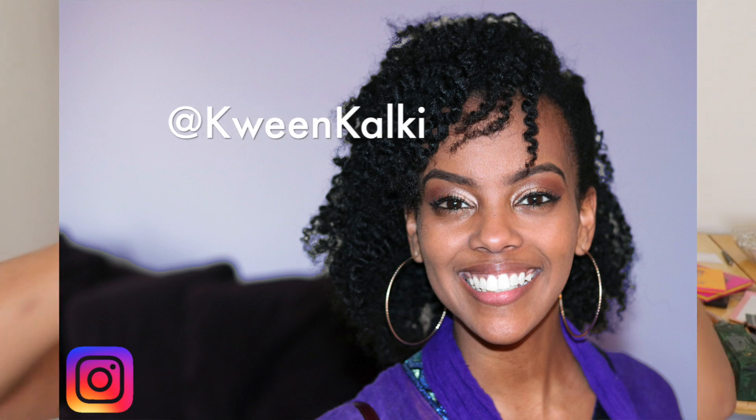Shoutout to Kakadon because this scarf was a struggle. She showed me how to do it — got on FaceTime and we wrapped this thing together. Thank you, girl.